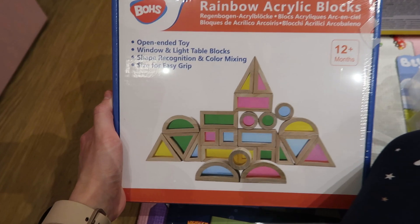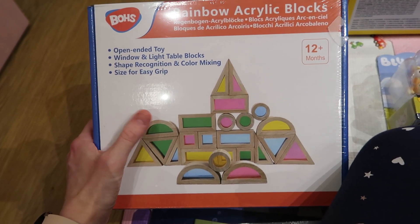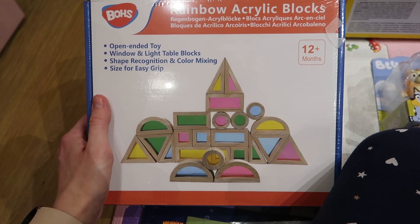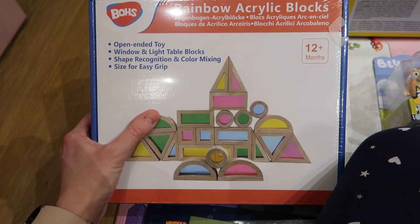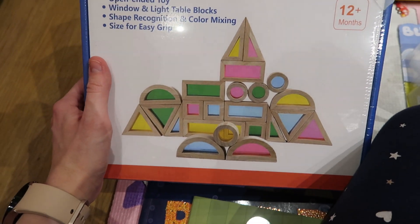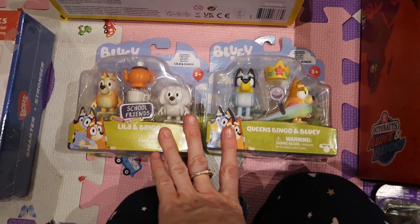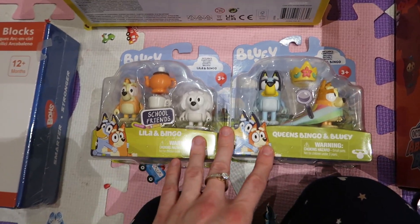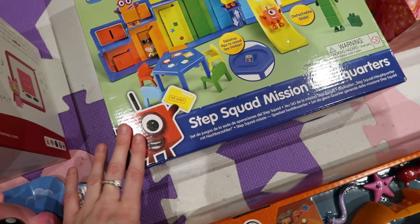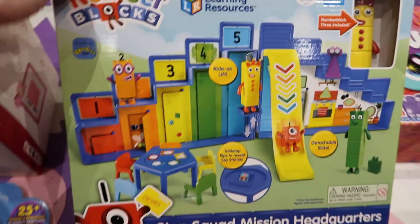This one is rainbow acrylic blocks. They look so cool — apparently you can buy a light-up table to put them on, but I just got her the blocks so she can build and look through them. I didn't say where these were from — the Bluey figures were from Amazon, and the blocks were also from Amazon. The Numberblocks item was from Learning Resources.